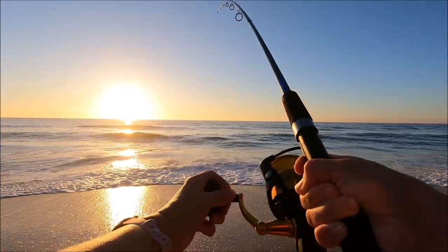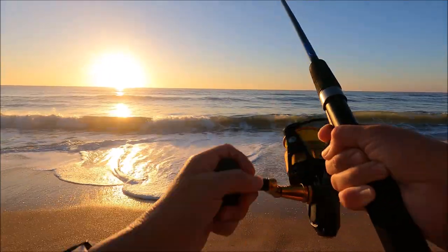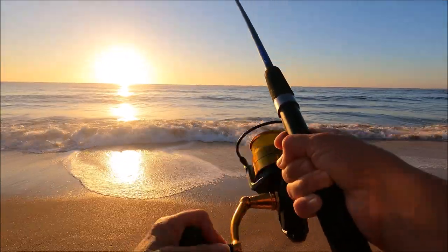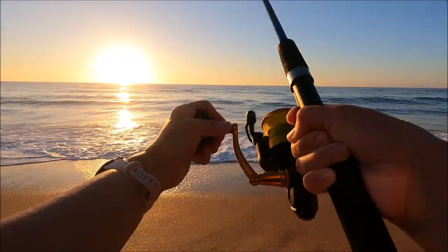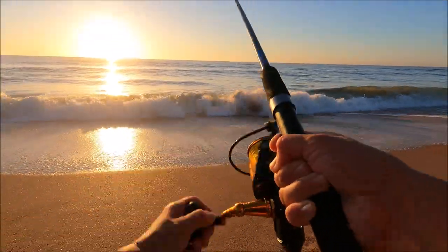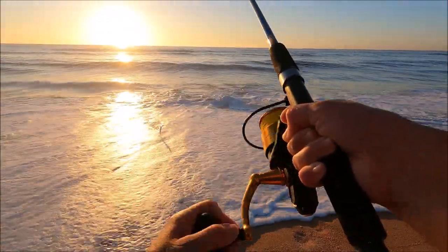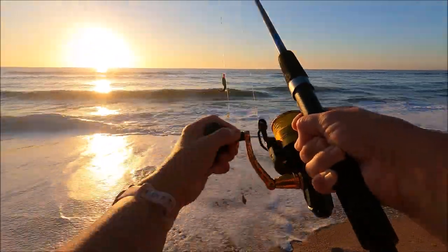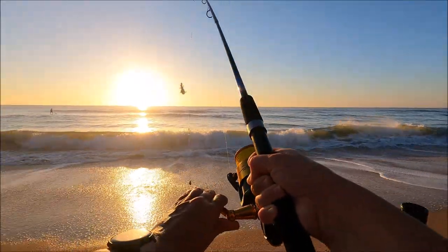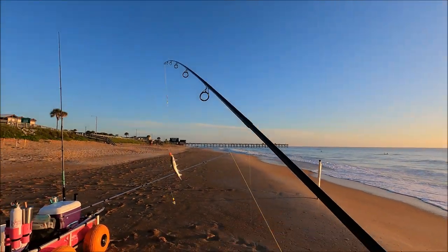Let's see what we got here. The sunrise is beautiful. Waves coming in — I'm reeling really fast so I don't lose it in the waves. And we got a tiny catfish! That's not what I was hoping for, but it gets the skunk out.